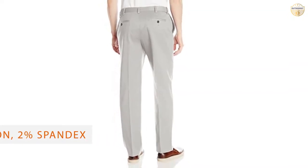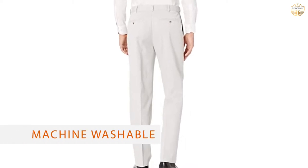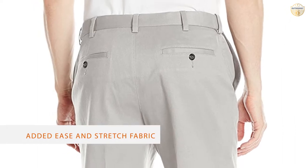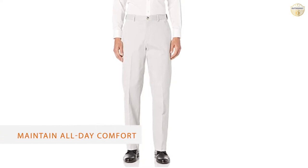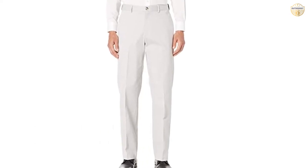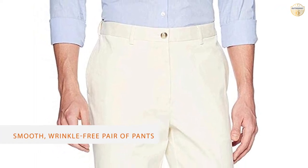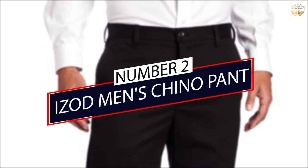Savane's Ultimate Performance Chino Pant has your back and your front. An expandable waistband extends up to three inches and combines with stretch fabric to provide added ease and keep you comfortable all day. A straight fit keeps it casual with a looser feel through the thighs and legs, while a no-iron finish leaves you with a crisp look.